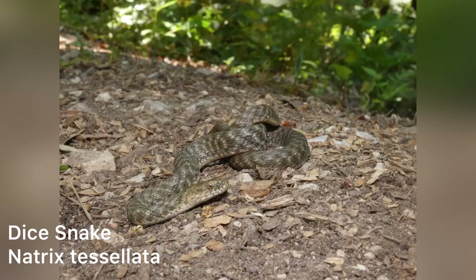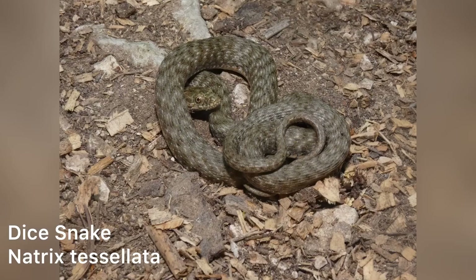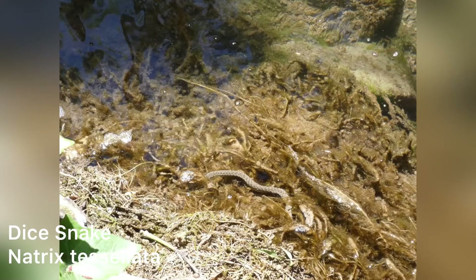My favourite find of the whole trip was this juvenile dice snake we found in Krka National Park. The specimen was found in the water, which isn't surprising given the heat, as it's the most aquatic member of the Natrix genus. These aquatic snakes hunt fish in shallow water. I had to scuttle down the bank to catch it, but unfortunately I spooked a few frogs into the water which scared the snake. Luckily I managed to grab a handful of weed — and the snake as well.